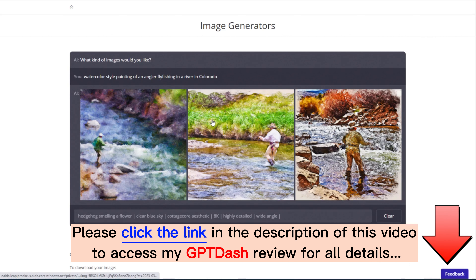All three of the images it generated look pretty good. They're definitely an angler fly fishing in a river, and they all look like they could possibly be Colorado. Just a little tip: sometimes when you're generating images of people, of humans, if you go for a real photographic look, sometimes they don't turn out the best using the AI generators yet.